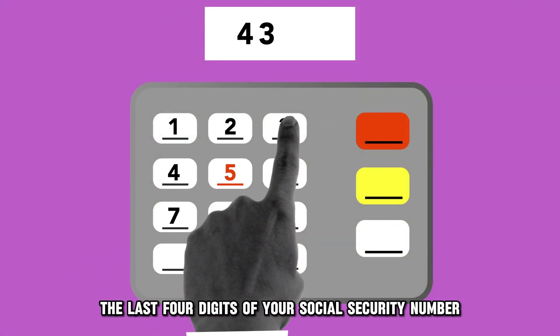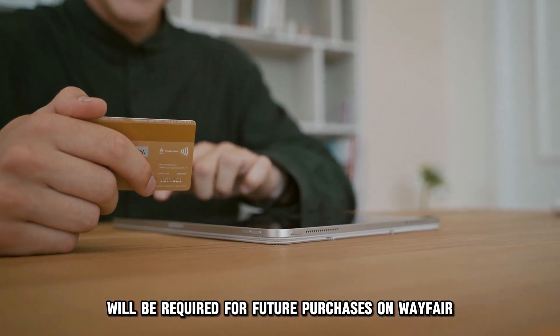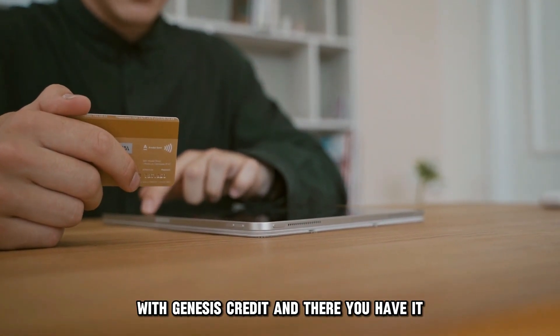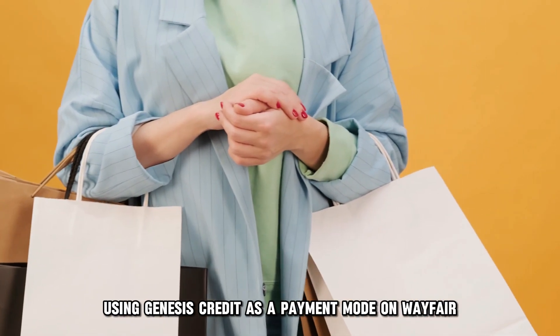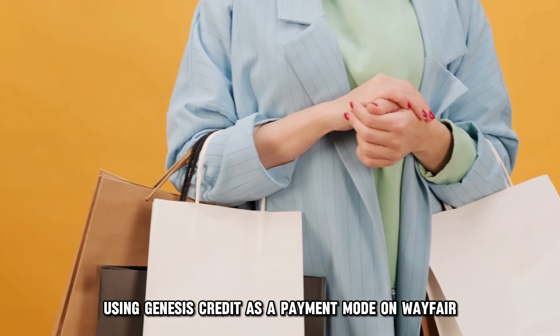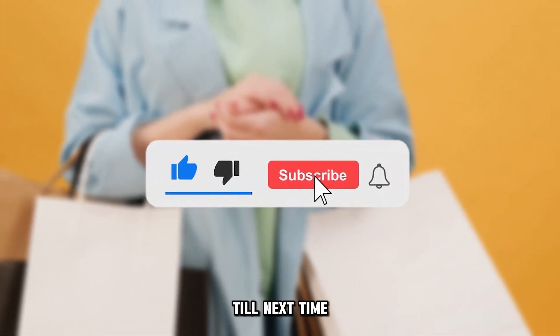Only the last four digits of your social security number will be required for future purchases on Wayfair with Genesis Credit. And there you have it — using Genesis Credit as a payment mode on Wayfair is that simple. Thanks for watching, till next time!